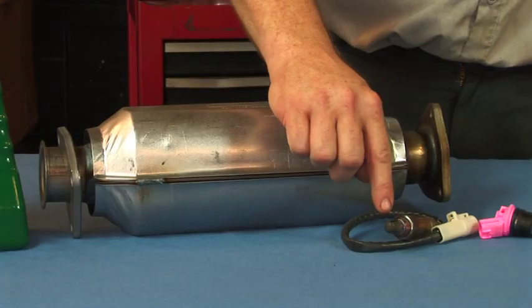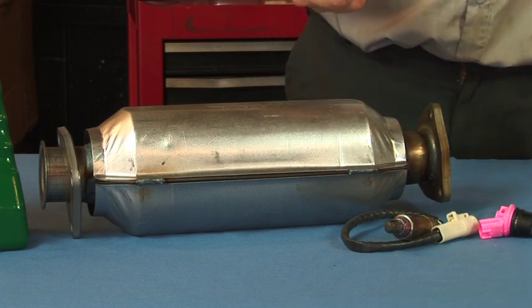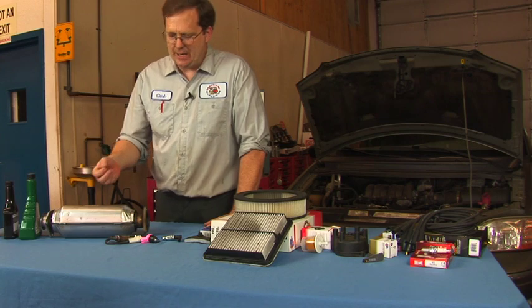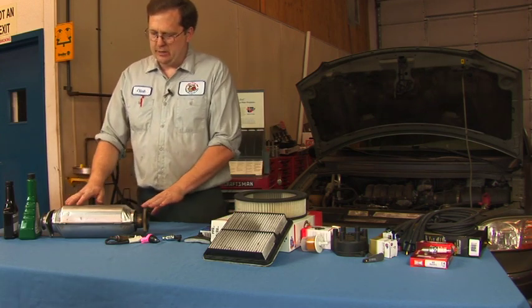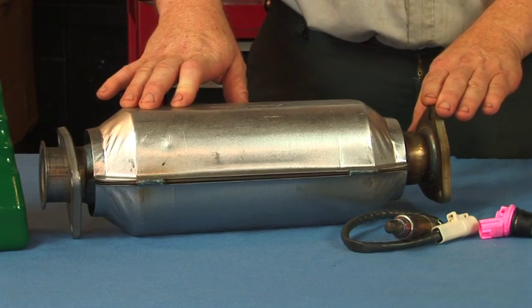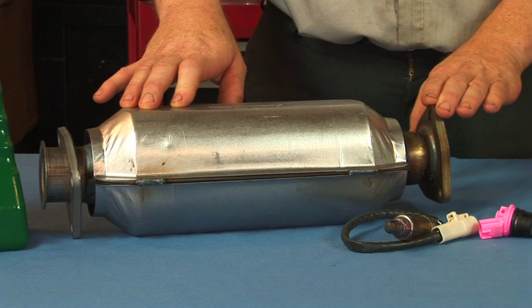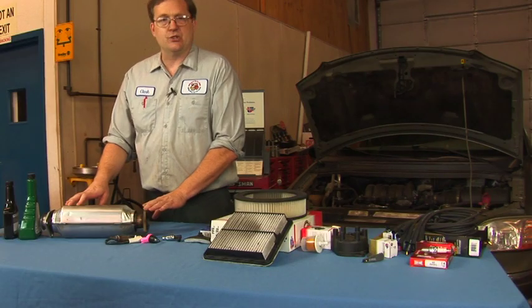The oxygen sensor element is inside of this thimble, and as it becomes coated with carbon, its signal can be delayed because of that. A catalytic converter, whose job is to oxidize basically unburned fuel or partially burned fuel and also to reduce oxides of nitrogen, shares the same malady.